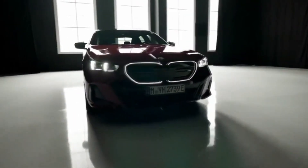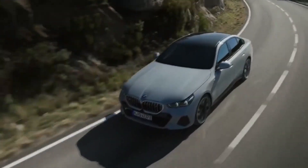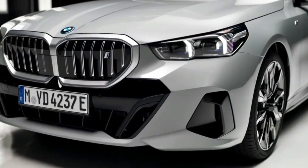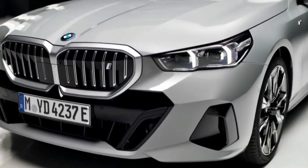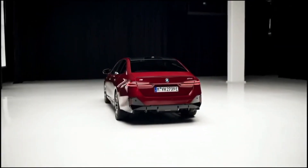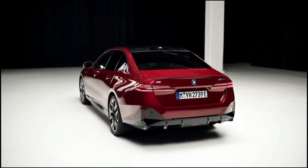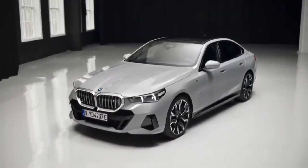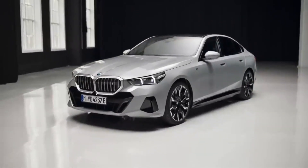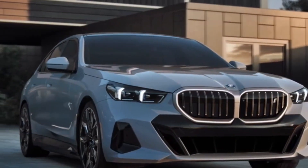Thank you for joining us on this comprehensive review of the 2024 BMW i5. With its sleek exterior, innovative interior, advanced infotainment system, and competitive pricing, the BMW i5 sets a new standard for electric vehicles. If you're looking for a combination of style, performance, and sustainability, the 2024 BMW i5 is the perfect choice. Thank you for watching, and until next time, drive safe and stay tuned for more automotive news and reviews.